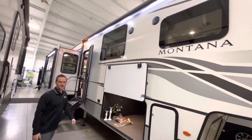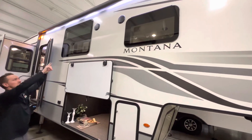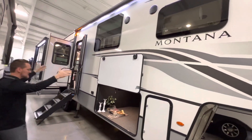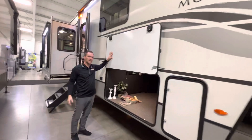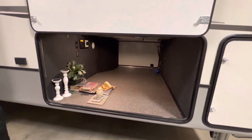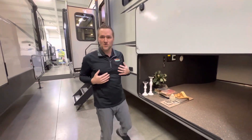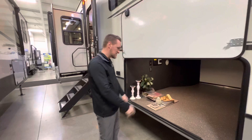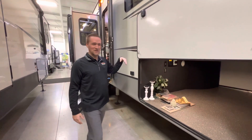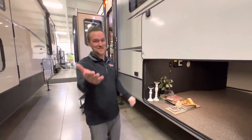3231 center kitchen — this thing is awesome. Check out the frameless windows, outside speakers, and big beautiful awning that goes over your entryway. Plus it's over this big pass-through storage — check that out, it's massive. You could put a whole bunch of stuff in there. What I would do if I had kids or grandkids coming with me, I'd put a little mattress in there and shut them in — that way they're out of your way and they're sleeping. Am I kidding or am I not kidding? I don't know.